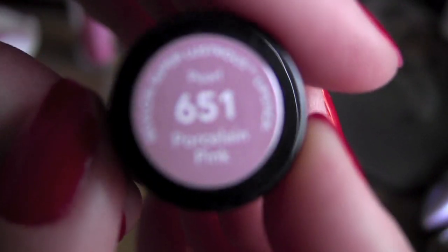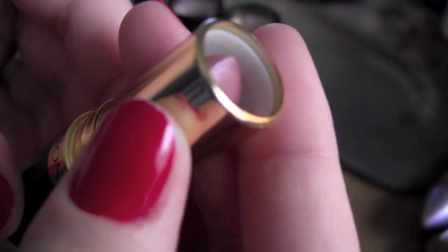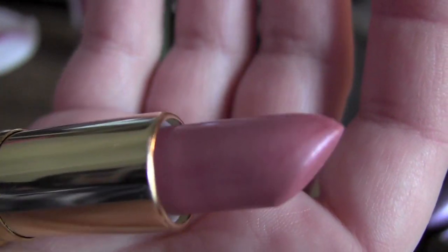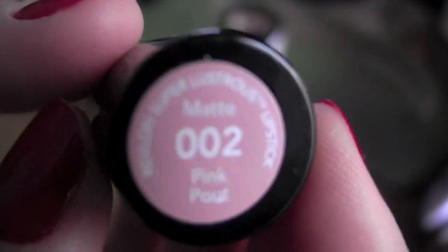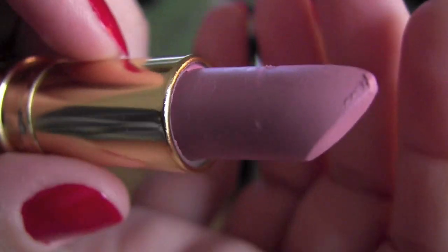The next one is one of their regular lipsticks and it is in color 651, Porcelain Pink. It is a pearl finish, and I have to say this is one of my favorite lipsticks from the Revlon collection. It is a very, very pretty rosy — almost like frosted — compared to Mac, and it goes on very good.